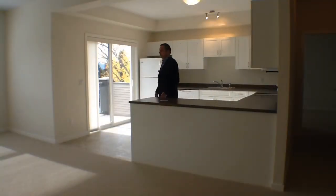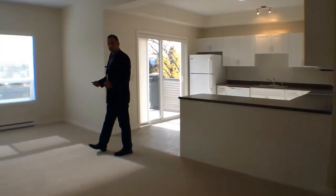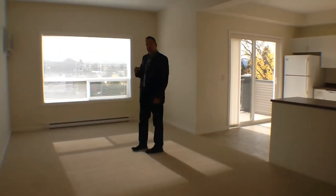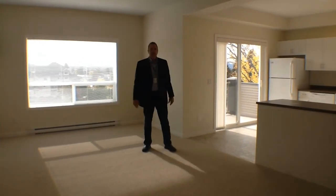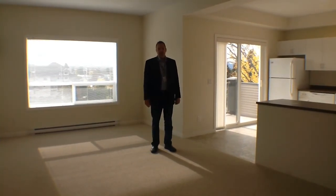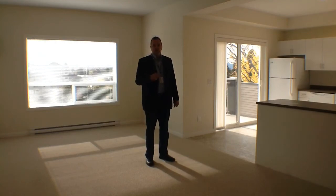The beauty of these units is you get a brand new unit with no GST. That is an advantage to you because you're paying a lower price. The other advantage is top floor units — as I mentioned, great views, nice and bright. If you want to find out more information about any of the units we have here or in the schoolhouse that we just saw, give us a call at 250-712-2222 or email us at watson-brothers.com.